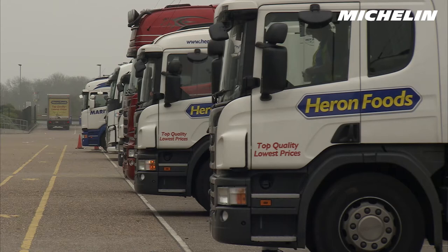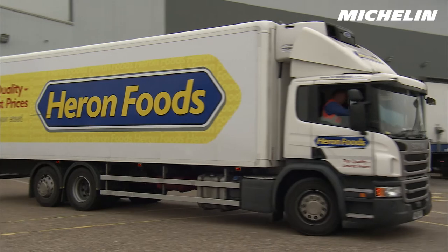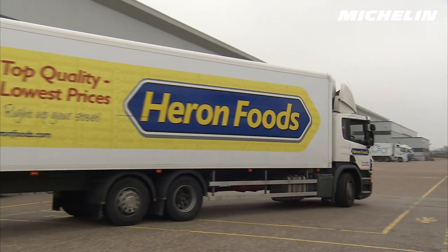Heron Foods' fleet consists of 45 vehicles and 55 trailers. It's engaged in multi-drop delivery to our own stores, so typically vehicles go out with three or four deliveries on them, and we're operating using tail lifts and roll cages delivering straight into our high street stores.